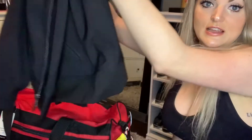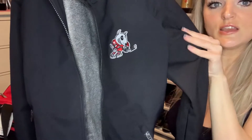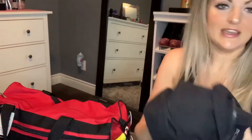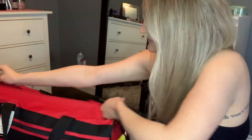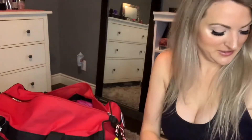First and foremost is the jacket that we wear to and from each of the games — it's like our pregame attire. So we've got the jacket, and then right off the top we've got the pom-poms. So fun! Who doesn't love pom-poms, right?